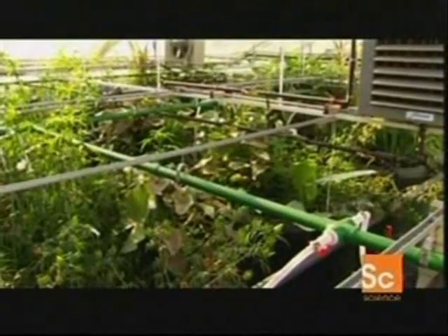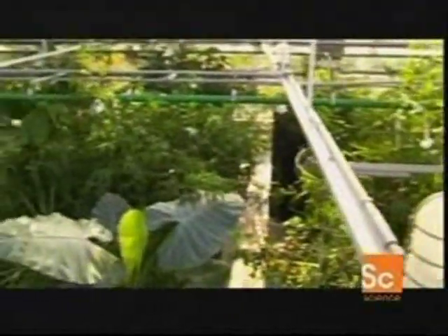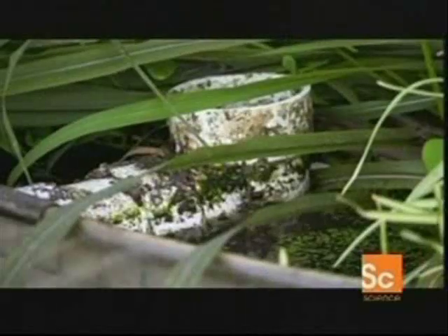A variety of plants, snails, algae, and plankton further the process of breaking down and removing wastes.